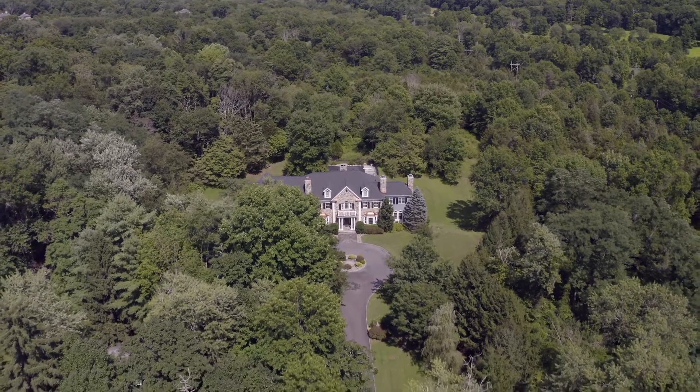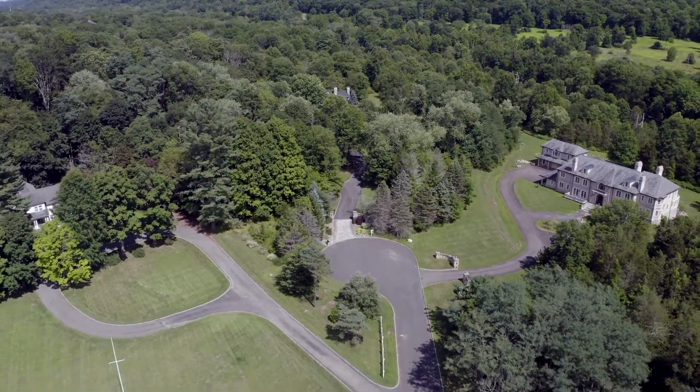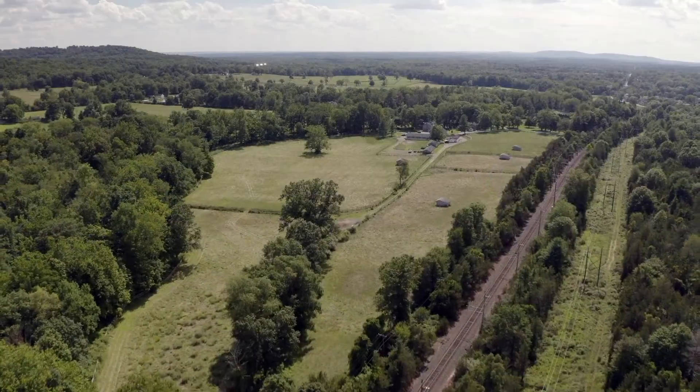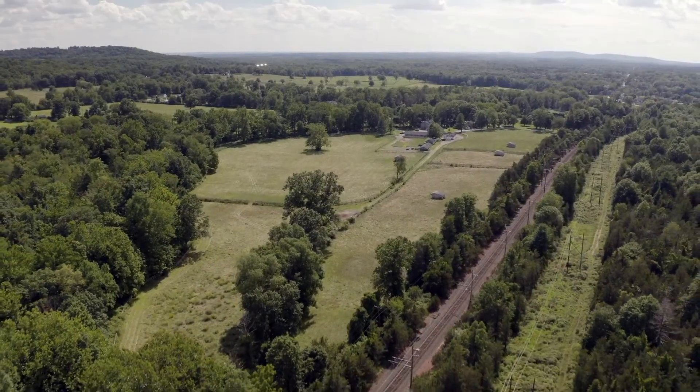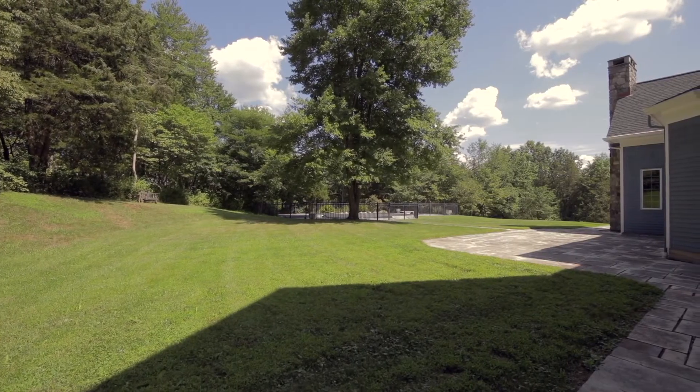Tucked away in an inviting cul-de-sac neighborhood, only four miles from Interstate Highways 287 and 78, and just one mile to Far Hills Town Center with trains to New York City. This location can't be beat.